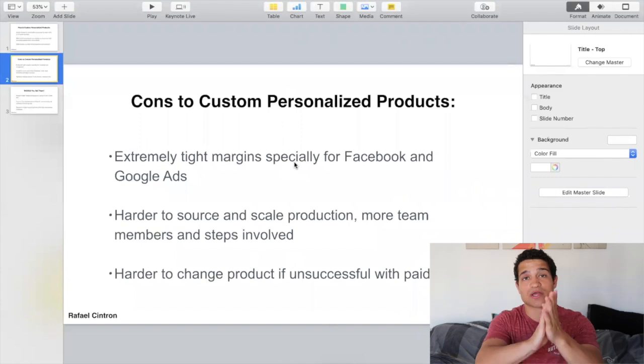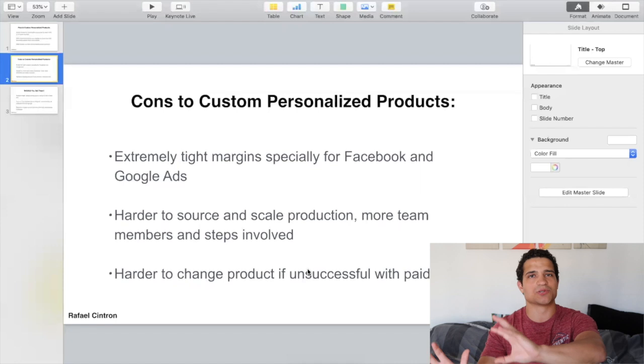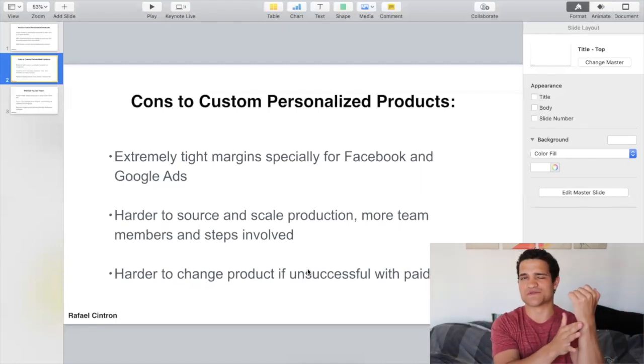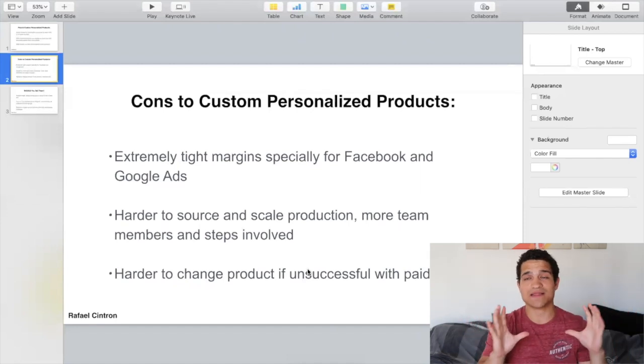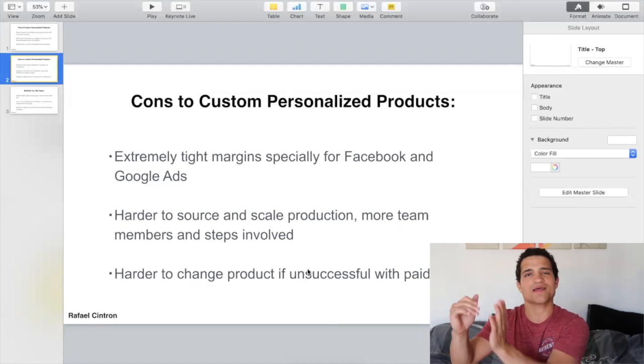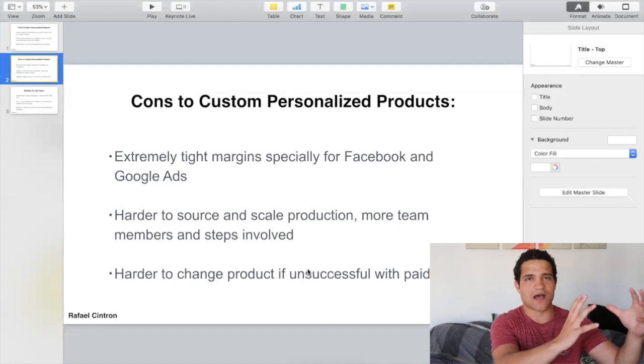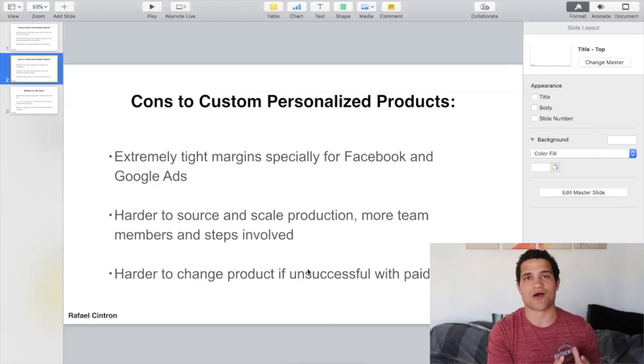It's also harder to change products if unsuccessful. If you're only doing one product — like turning people into Simpsons characters — it's harder to change your entire brand into selling something else like jewelry. What I recommend is start off with a niche store that sells multiple kinds of customized products. If one product doesn't work, you can change to another one — because if you put all your effort into just one and it doesn't work, you're kind of left with nothing.